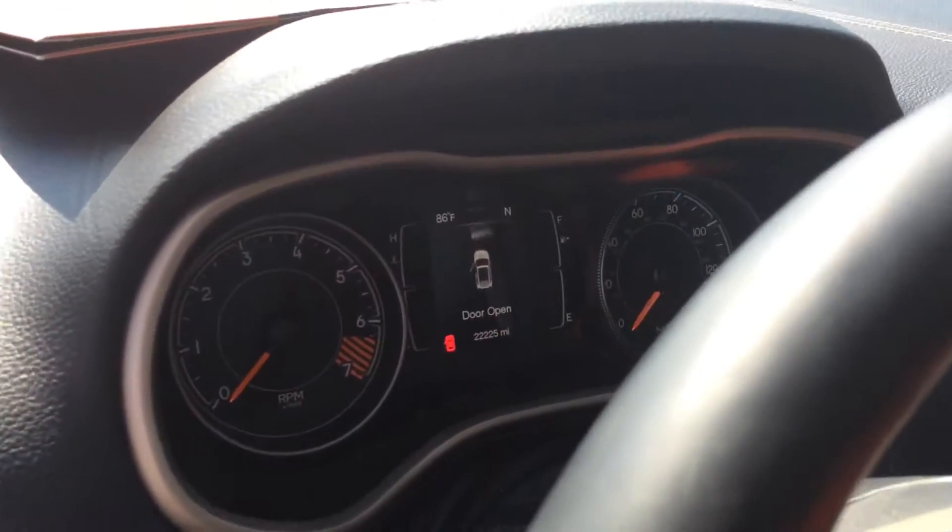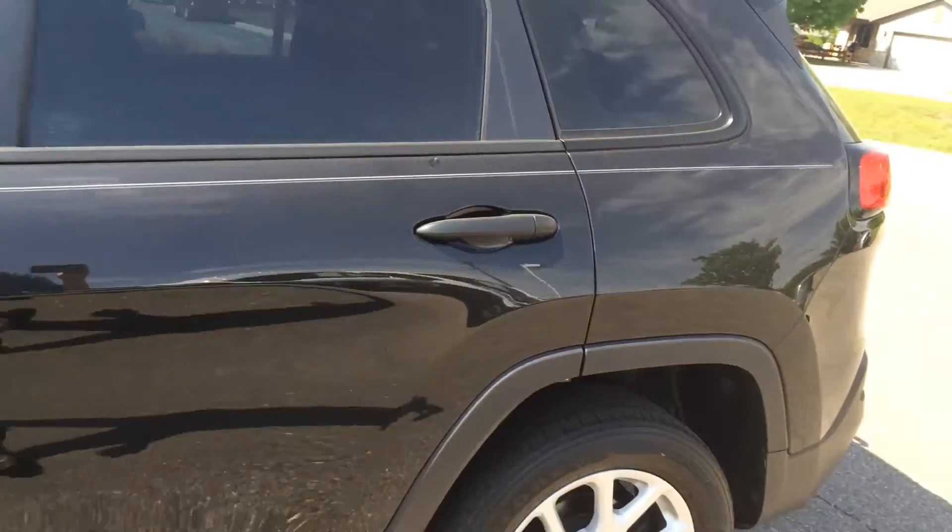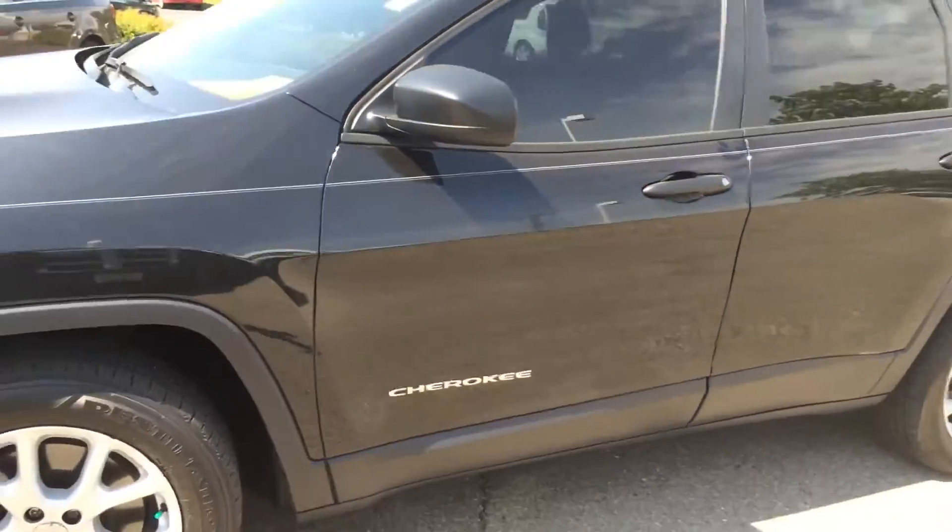It's got just over 20,000 miles on it. This thing is priced to sell and it is certified, so you get a 7 year 100,000 mile powertrain warranty.